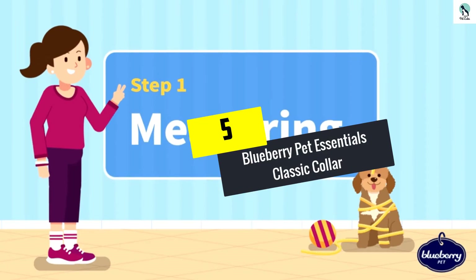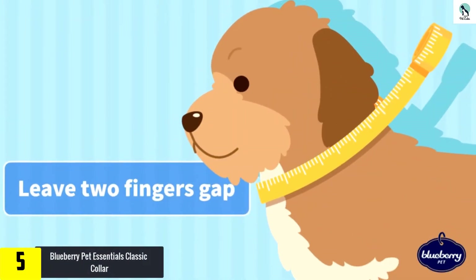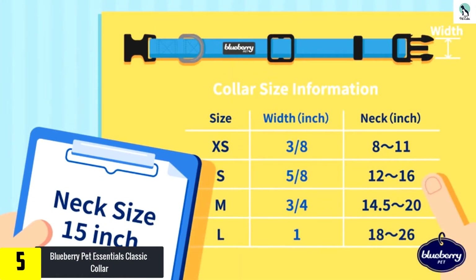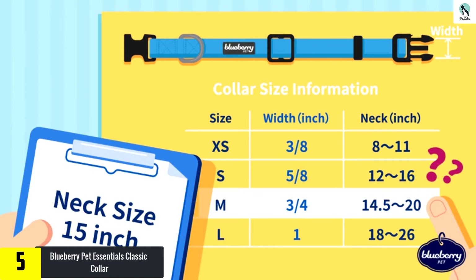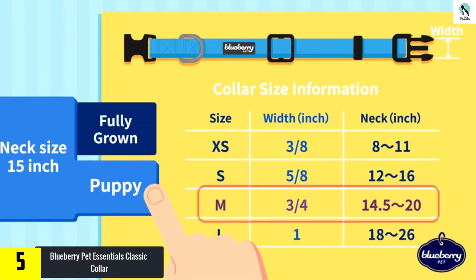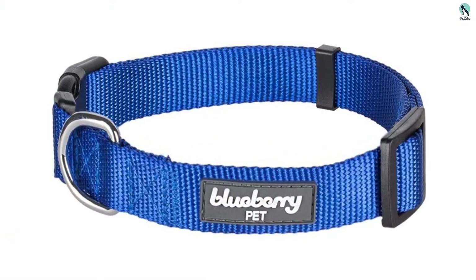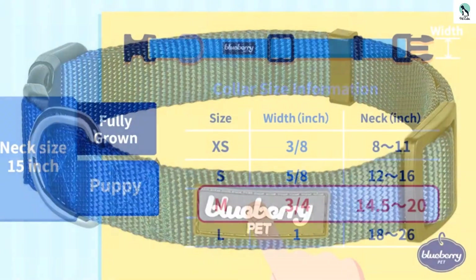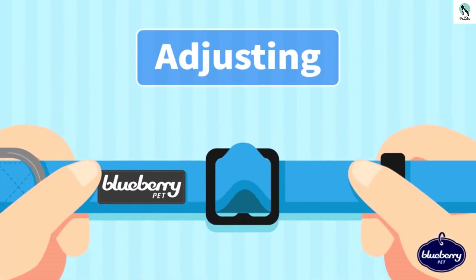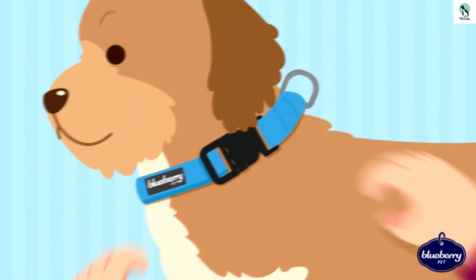Starting at number 5, we have the Blueberry Pet Essentials Classic Collar. If you are searching for a simple webbing collar that gets the job done without costing a lot, then the Blueberry Pet Essentials Classic Collar is a great option. This relatively low-cost collar is a breeze to take on and off your dog and adjust in size. It's a flexible collar that easily conforms to your pet's neck and seems fairly durable, though like most webbing collars it might not last if your pup gets a hold of it and starts chewing.